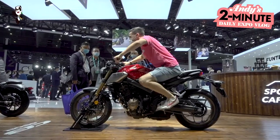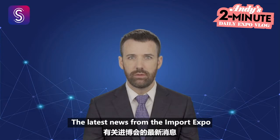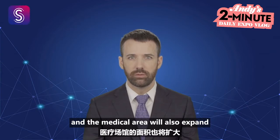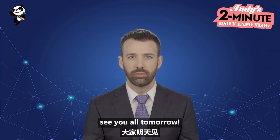Hi there, it's digital Andy. The latest news from the import expo is that plans for 2021's expo are already underway. The sporting area will double in size, and the medical area will also expand, featuring many new companies and their virus-related products. That's it from me for now, see you all tomorrow.